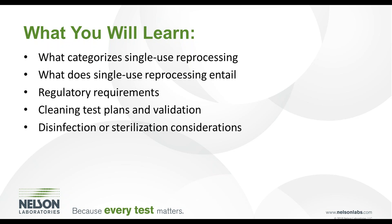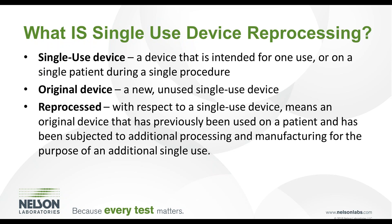Today we will be discussing what categorizes single-use device reprocessing, what single-use device reprocessing entails, regulatory requirements of single-use device reprocessing, cleaning test plans and validation, and disinfection and sterilization considerations.